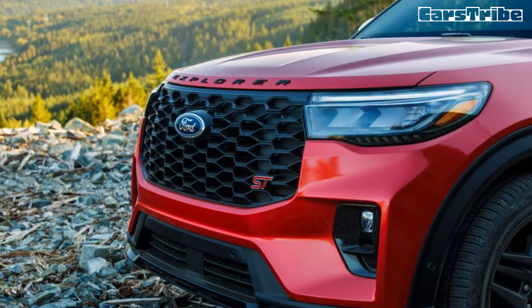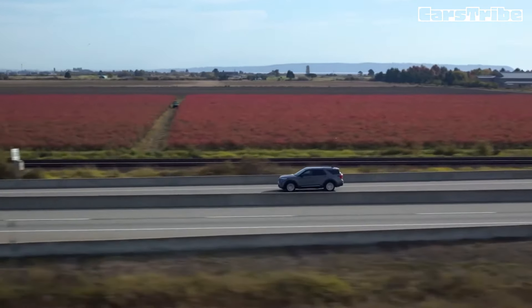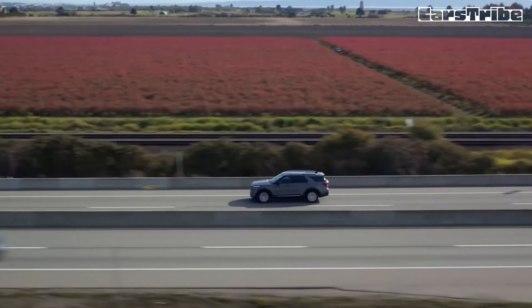The price of the 2025 Ford Explorer starts at $41,220 and goes up to $57,100 depending on the trim and options.